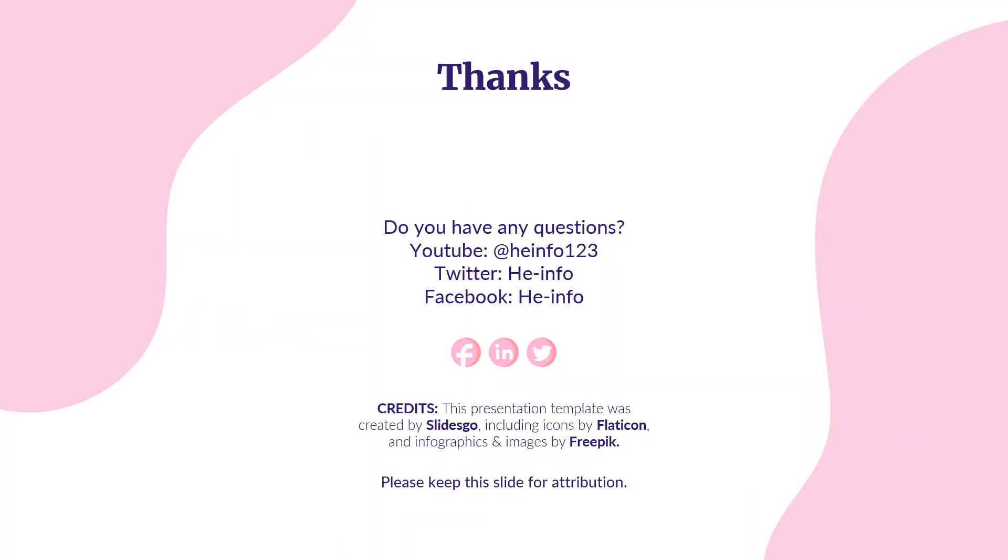That's all the information about epirubicin we collected. Thanks for listening. Don't forget to like, share, and subscribe to the HeInfo channel if you like this video to get more health information updates.